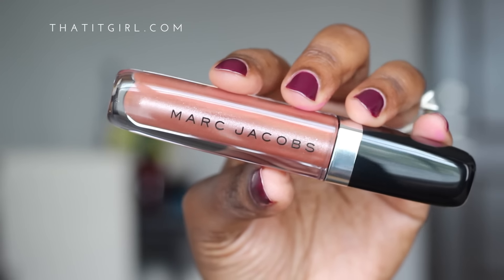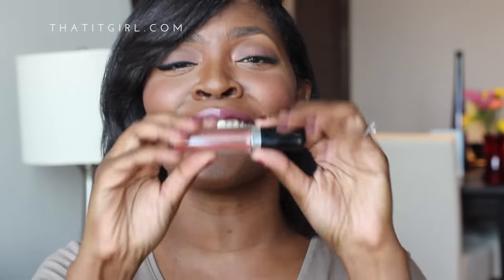Next up is this Marc Jacobs lip gloss in the shade Taboo — yes, I have to give Marc Jacobs a round of applause because this is an awesome color. I'm going to put some on right now. It's kind of minty, you all — this is my first time wearing this. Marc Jacobs has slowly been becoming one of my go-to brands for lipstick, nail polish, and lip gloss. Don't sleep on Marc Jacobs — he has a wonderful makeup line.